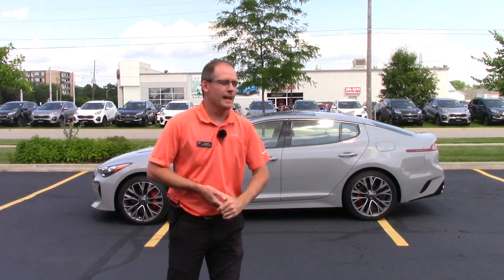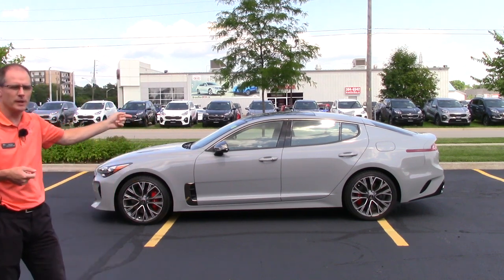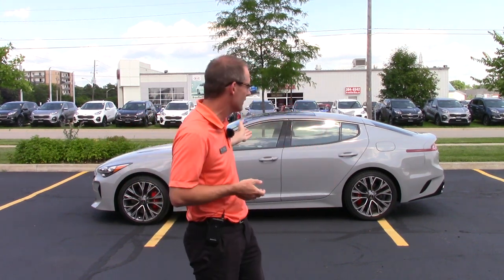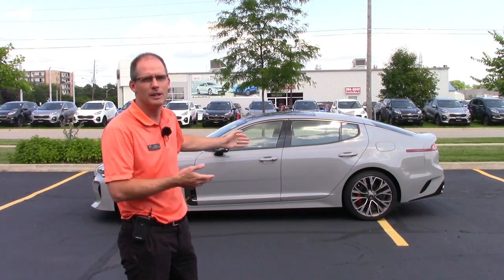Hey everybody, it's Peter from Brantford Kia and this is the 2019 Kia Stinger 20th Anniversary Edition. Now if you're watching outside of Canada, you have no idea why I'm calling it the 20th Anniversary Edition because the Stinger hasn't been around 20 years, and if you're in the USA, Kia hasn't been around 20 years. But in Canada, this is the 20th year for Kia in Canada and they have a couple of special edition cars. We're going to show you.